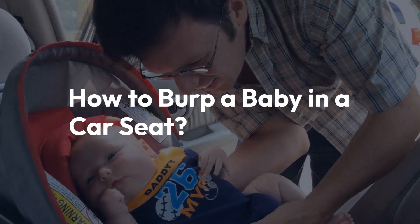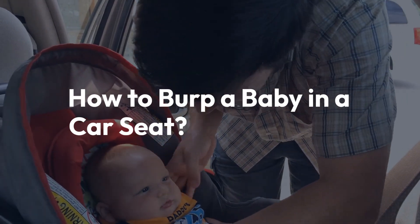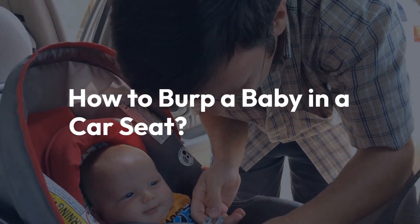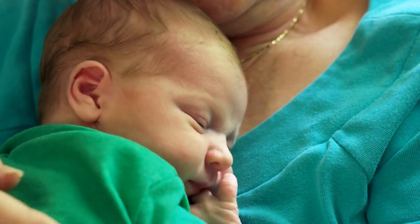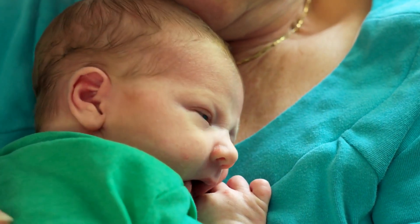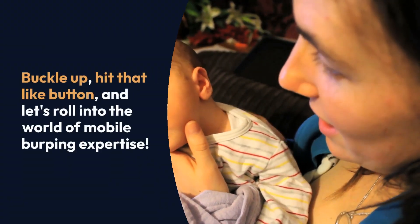Hey there, fantastic parents and parenting enthusiasts. Today's topic is one that many of you might have scratched your heads over: how to burp a baby in a car seat. Yep, we're diving into the intricacies of burping on the go. So buckle up, hit that like button, and let's roll into the world of mobile burping expertise.